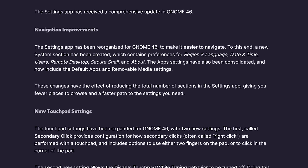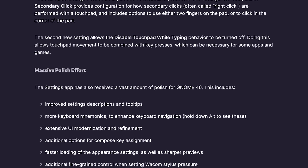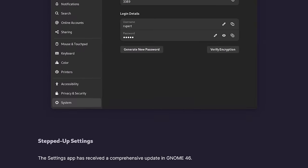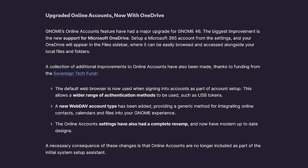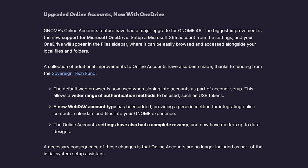The Settings app has undergone a big makeover, making it easier than ever to find what you're looking for and customize your system. A new System panel groups together essential settings like region and language, time and date, and more, keeping them neatly organized. Default app settings have a new home in the Apps panel where you can also configure options for removable media. Also, GNOME Online Accounts (GOA) is now more secure than ever, because authorization for accounts happens through your default browser, giving you complete transparency and the ability to use secure USB authentication methods.